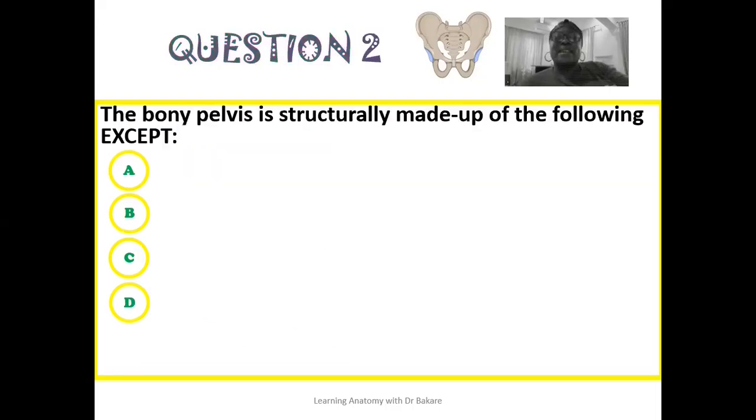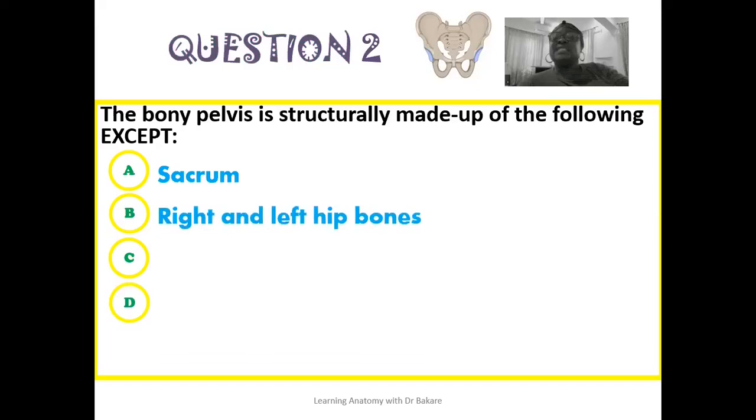The second question: the bony pelvis is structurally made up of the following except — is it the sacrum, the right and the left hip bones, the fifth lumbar vertebra, or the coccyx? So one of these structures is not part of the bony pelvis.